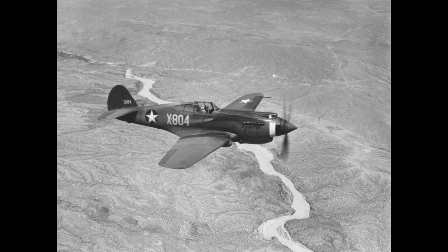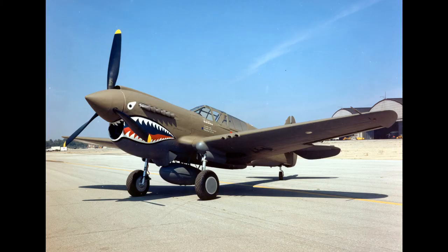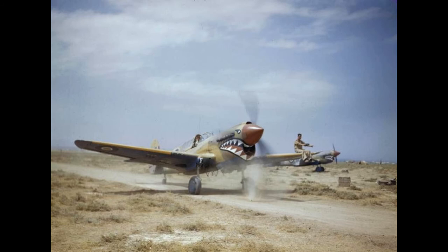Between 1941 and 1944, the P-40 played a critical role with Allied air forces in three major theaters: North Africa, the Southwest Pacific, and China. The P-40 performed surprisingly well as an air superiority fighter, at times suffering severe losses, but also inflicting a very heavy toll on enemy aircraft. Based on wartime victory claims, over 200 Allied fighter pilots became aces flying the P-40.